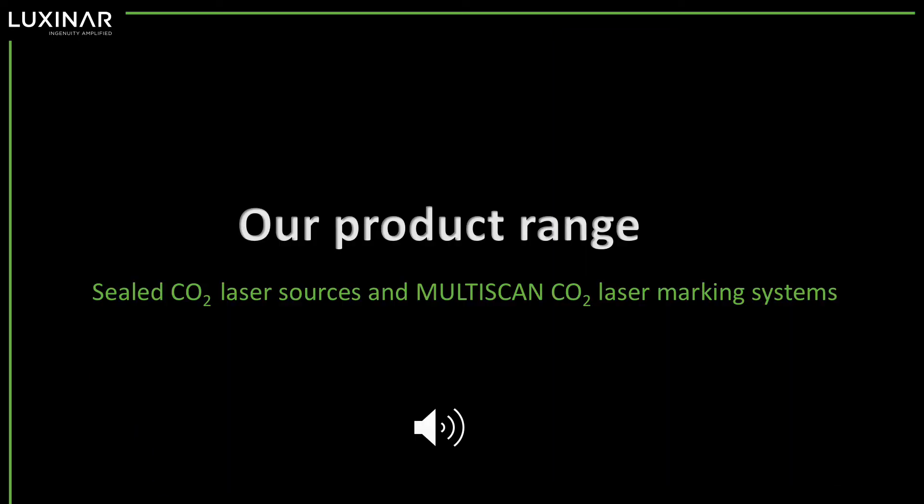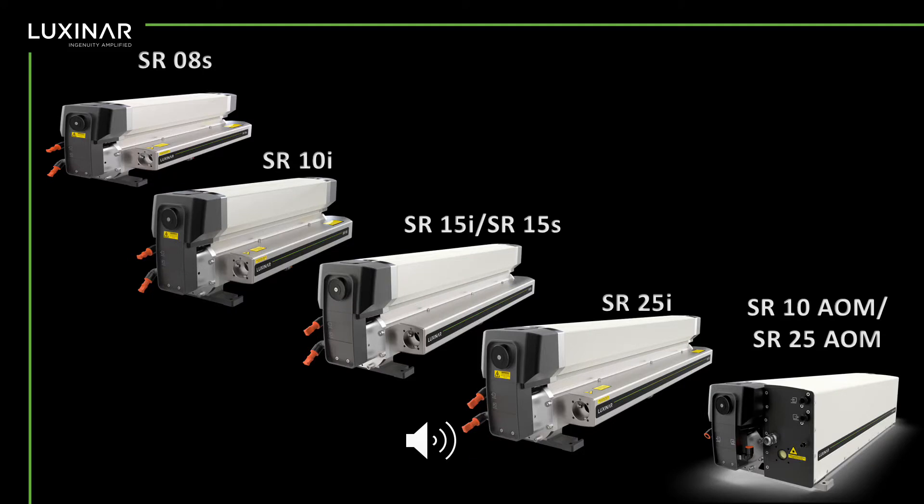Our product range consists of sealed CO2 laser sources and multi-scan, our range of CO2 laser marking systems. The SR range of CO2 laser sources has power outputs from 80 up to 250 watts. We also have the SR-AOM range with precise pulse control, which is ideal for high precision applications such as microfilm cutting in the flat panel display market, and scribing, engraving, marking, and surface patterning applications that need a lower heat affected zone.